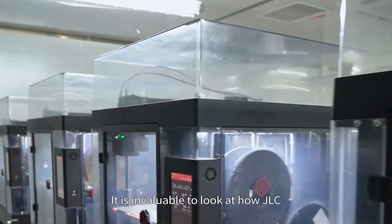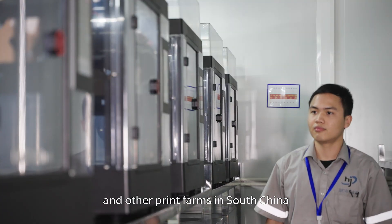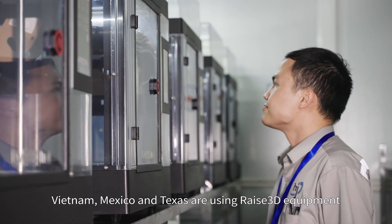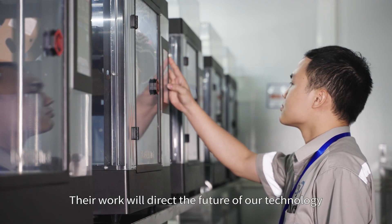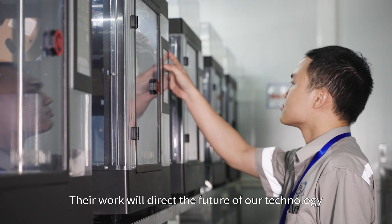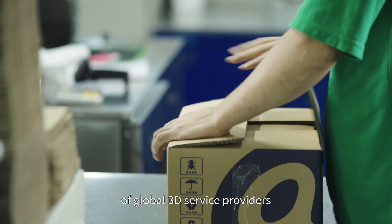It is invaluable to look at how JLC and other print farms in South China, Vietnam, Mexico, and Texas are using RAISE 3D equipment. Their work will direct the future of our technology so that we can best meet the growing needs of global 3D service providers.